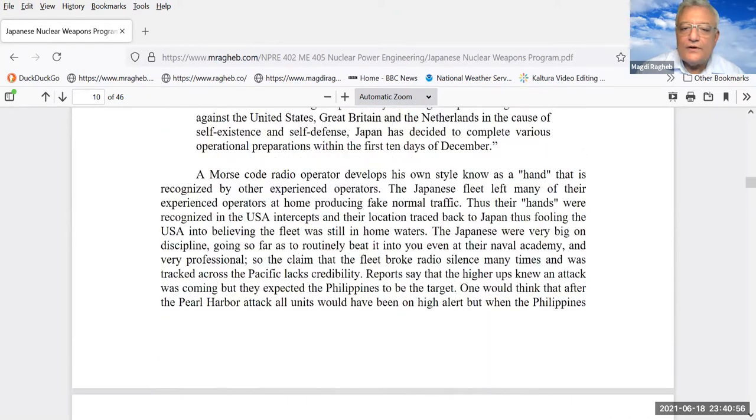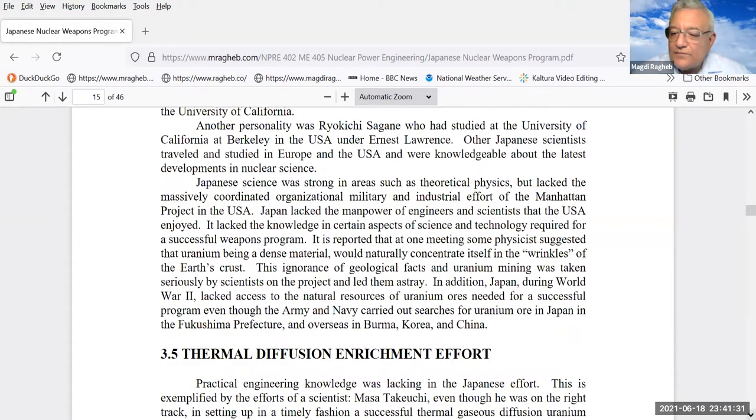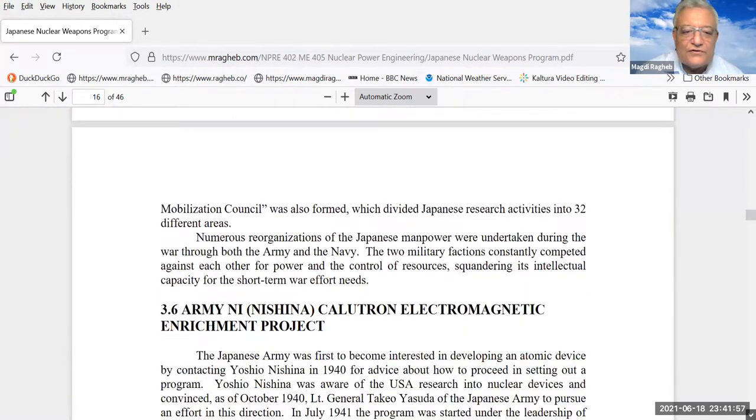Particle accelerators, as we know from the Manhattan Project, produced only gram quantities of fissile material — not enough to reach the level of an atomic device. Some Japanese scientists didn't even have enough food and grew potatoes in gardens around their labs. There was some effort in thermal diffusion, but it was a struggle between their navy and their army — the army had a program called 'Ni' for Nishina, using electromagnetic enrichment, while the navy used thermal diffusion. They never coordinated their efforts and never took it very seriously.